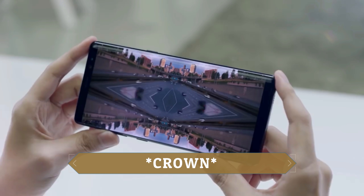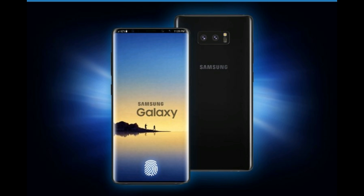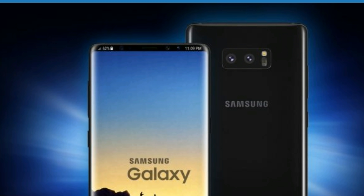The Crown codename would refer to the design of the smartphone. The bezels of the Galaxy Note 9 are even smaller than those of the Galaxy S8 and the Note 8. The bezels on the sides have almost disappeared, but also on the underside the frame will become even smaller. As a result, only a piece of frame remains visible at the top, in which the camera and sensors are processed.